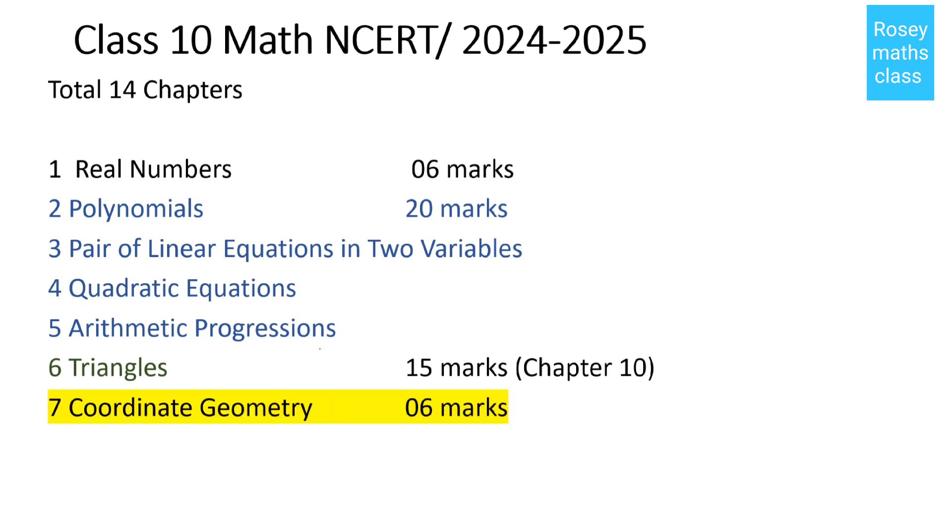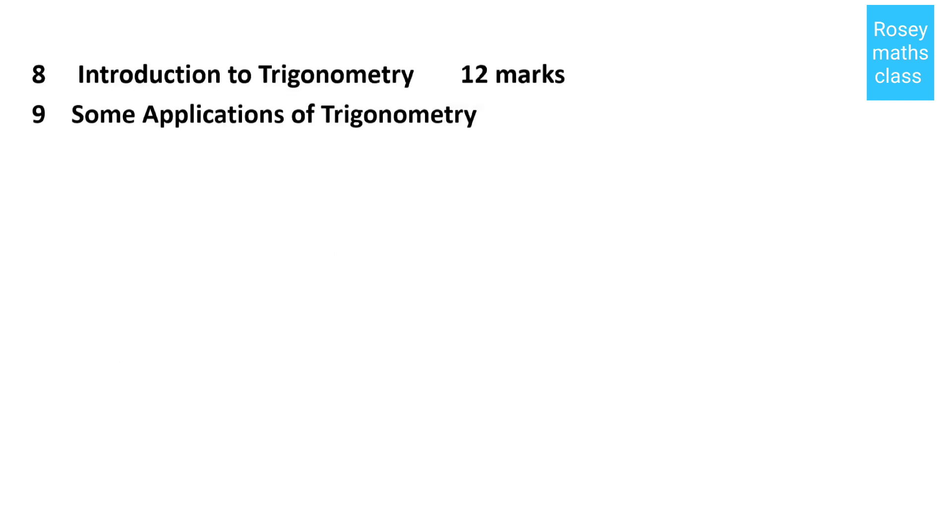Chapter number seven is Coordinate Geometry, that's for six marks. Chapter number eight is Introduction to Trigonometry and the ninth chapter is Some Applications of Trigonometry. These two chapters together are for 12 marks.